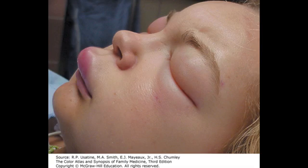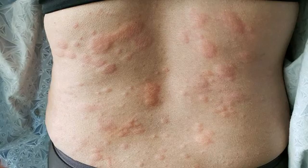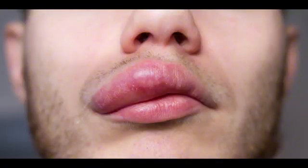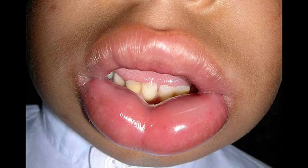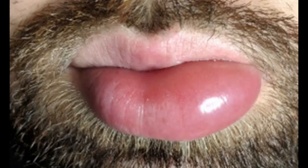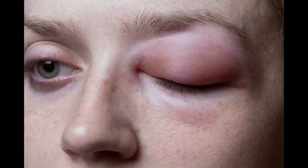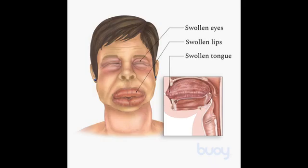Idiopathic angioedema. Cases of angioedema without an identifiable cause are known as idiopathic angioedema. It may be that a problem with the immune system sometimes causes it to misfire. Certain triggers may lead to swelling, such as anxiety or stress, minor infections, hot or cold temperatures, and exercise. Avoiding these triggers whenever possible may improve your symptoms.